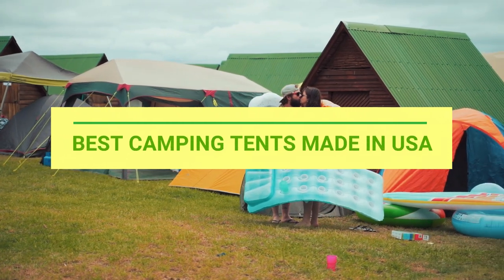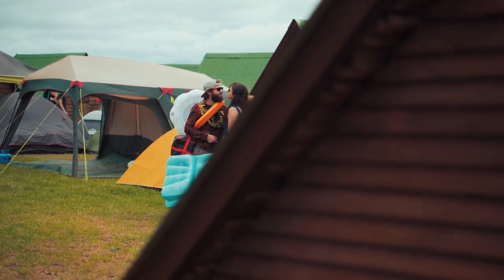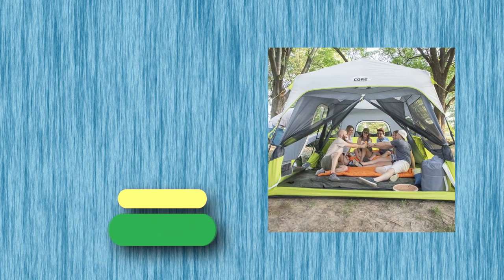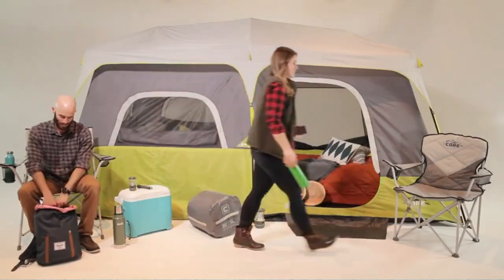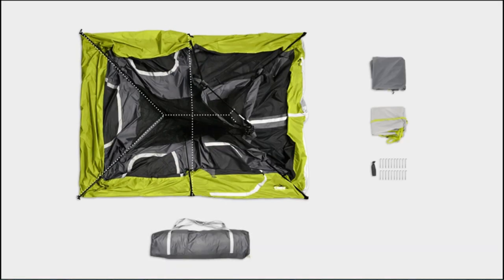Best Camping Tents Made in USA. Number 1: Core Camping Tents Made in USA. The tent body with pre-attached poles that lock into place creates a setup time as short as 2 minutes.